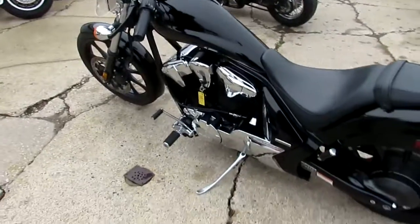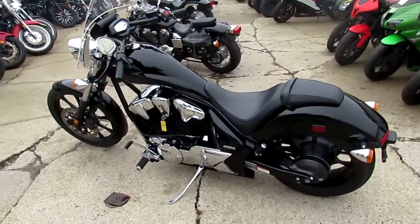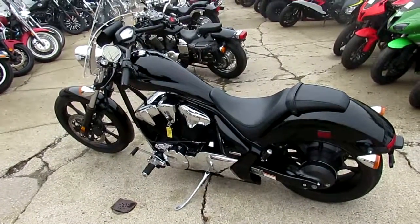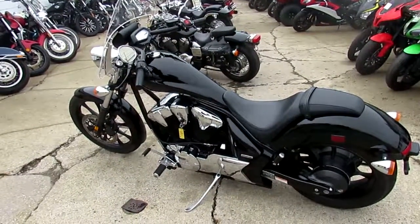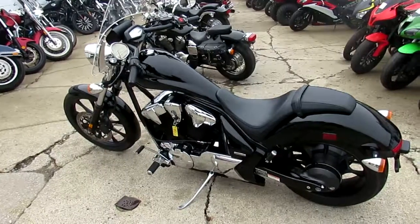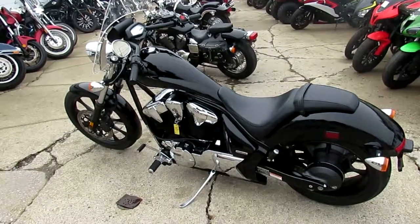It's a 2013 with 1337 miles. We got this thing priced at $7,499. This thing won't be here long — it's not even broken in yet. Visit our website at approvalpowersports.com. We got guaranteed financing and over 450 used bikes.